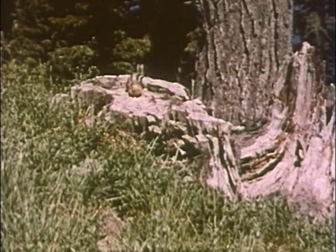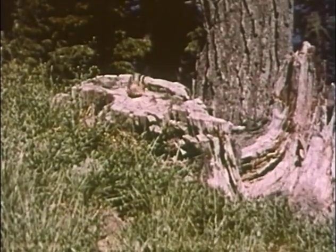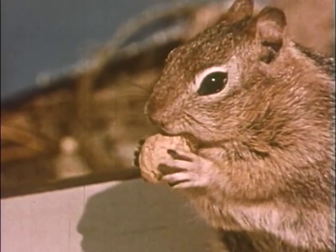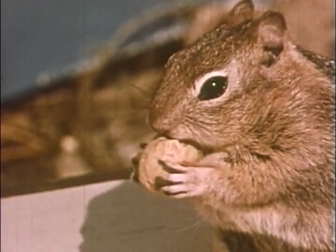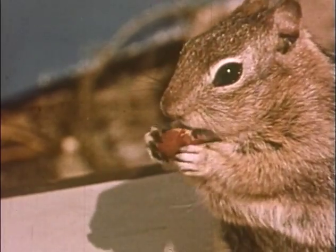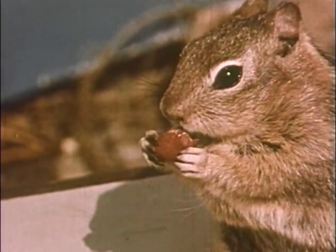On that stump, is it a chipmunk? It looks like a chipmunk all right, but it's really a squirrel — a golden mantled ground squirrel. We call him that because of the golden fur around his neck and head. His name is Squeak, Squeak the squirrel.